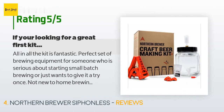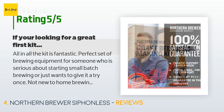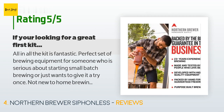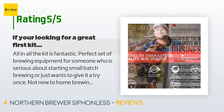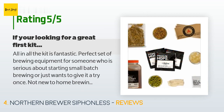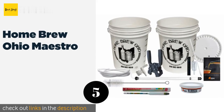A customer said: 'All in all the kit is fantastic — perfect set of brewing equipment for someone who is serious about starting small batch brewing or just wants to give it a try once. Not new to home brewing but downsizing since time away from hobby and moving into an apartment. Low on space, this kit had pretty much everything I wanted and nothing I did not. Stop looking and just buy it.'